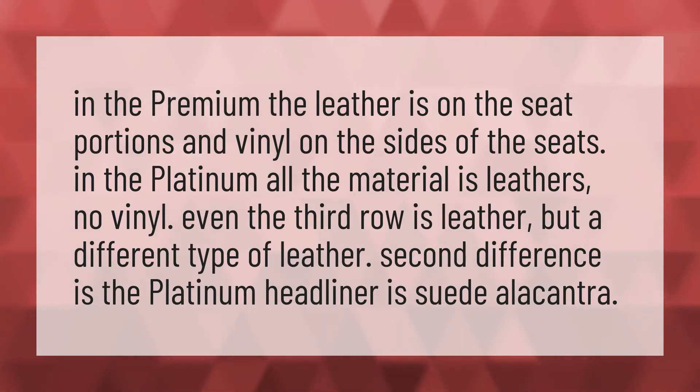The second difference is the Platinum headliner, which is suede alcantara.